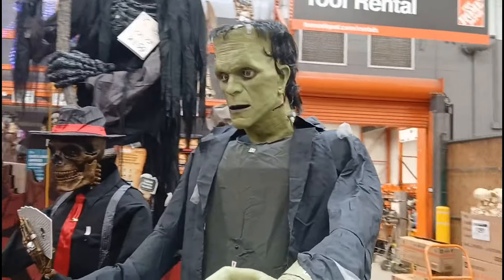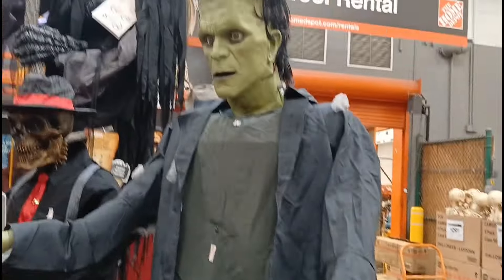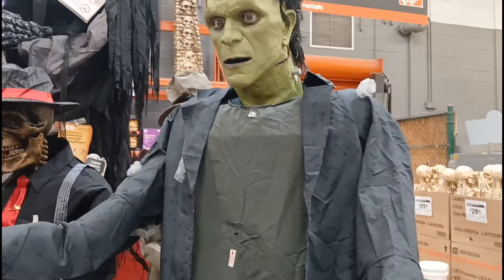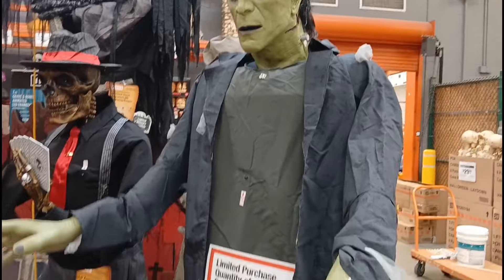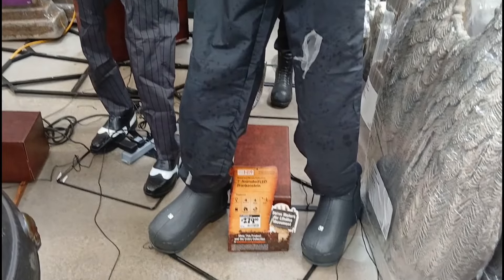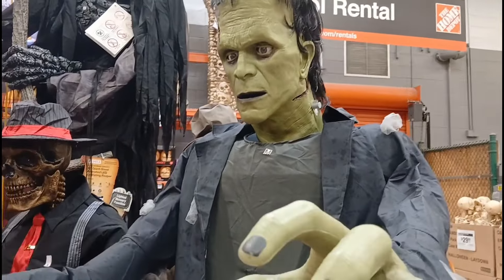We're going to start off right here with my man Frankenstein. For some reason his eyes and head aren't moving — they're not working. This is my favorite animatronic here. It's $279 but he is not working properly.